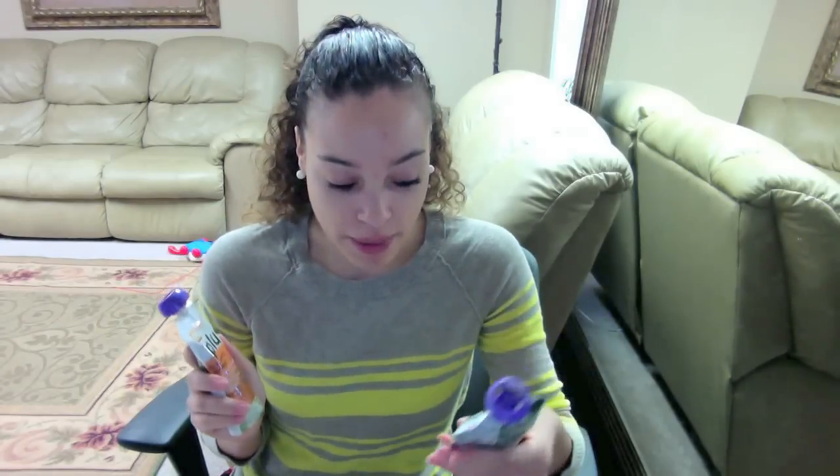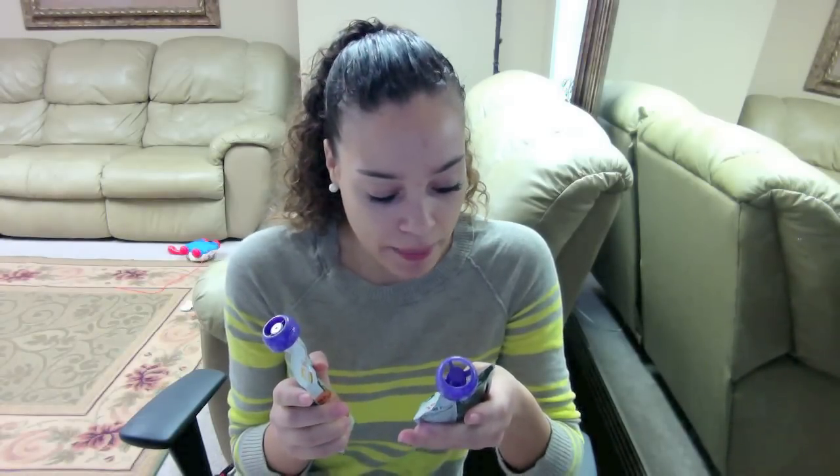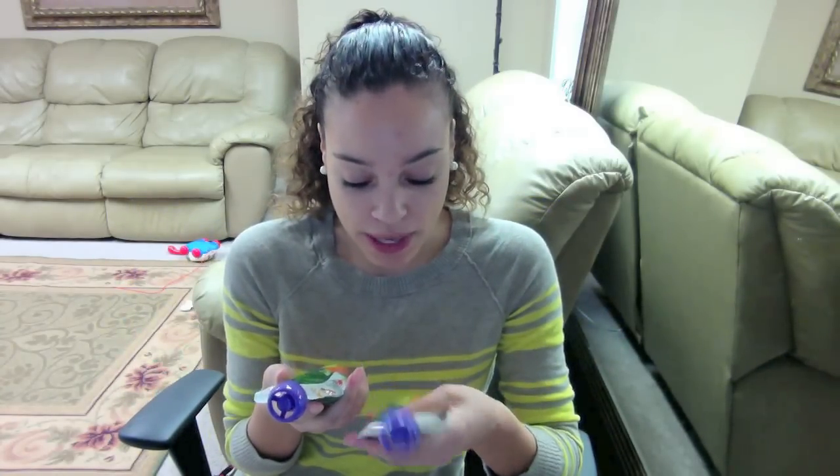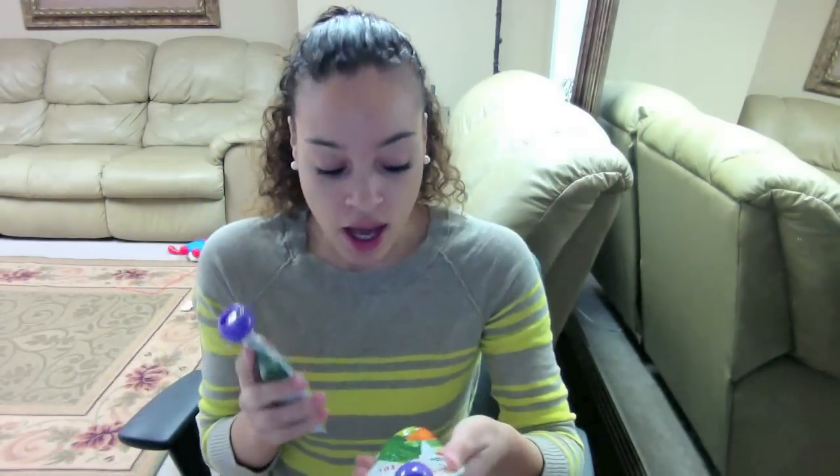The Happy Tot baby food was all on sale — almost all their little pouches. This is the only baby food I can get Jeremiah to eat, so I try to buy them when they're on sale. These were $1.61 each — the kale, apple, and mango Happy Tot Plus, which has extra vitamins. I got two of those. The spinach, mango, and pear ones were $1.28 each. He absolutely loves these. Jeremiah is obsessed with mango — anything mango he devours. Putting spinach in there is great, and the pear helps with bowel movements.